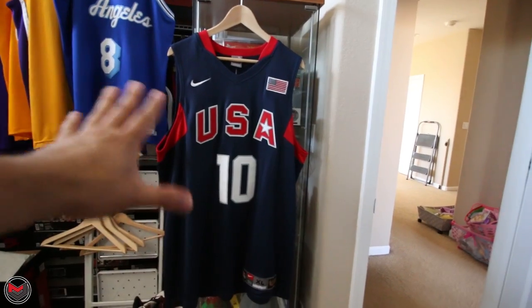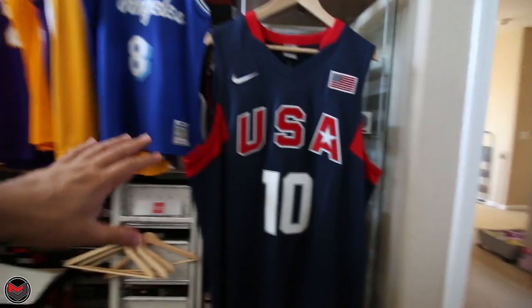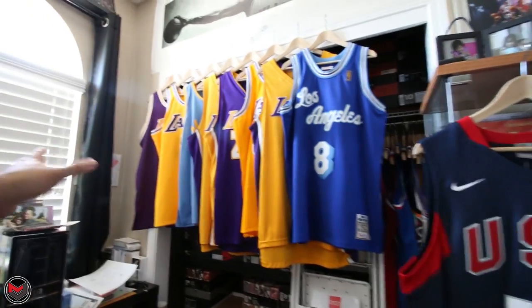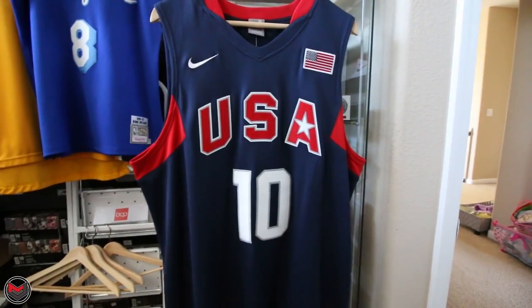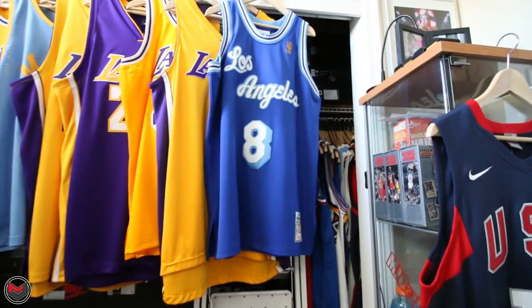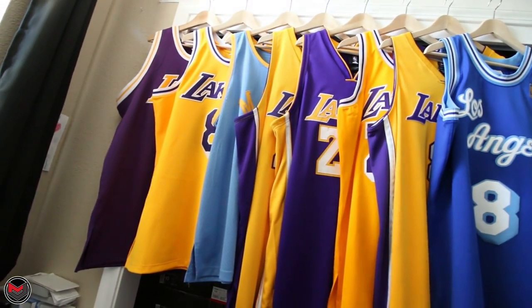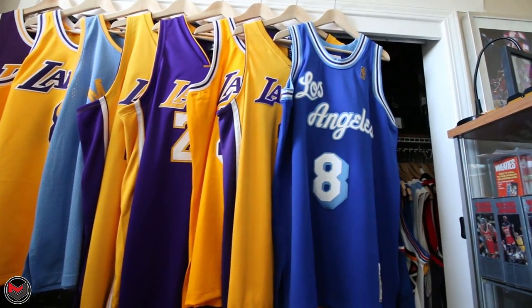The USA jersey I'm pretty much holding for a friend — he had been interested in this. Everything here is an XL or 48 with various pricing. But this is already gone — the white one I just sold earlier today. A lot of this stuff is already on eBay. I'm pretty much filtering down to the last few that I have and just want to go over what's left.